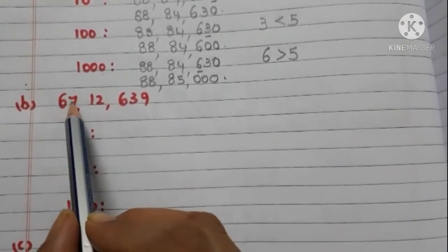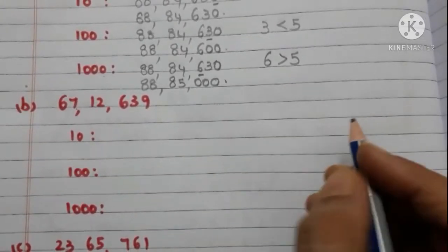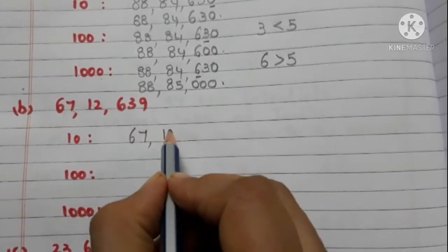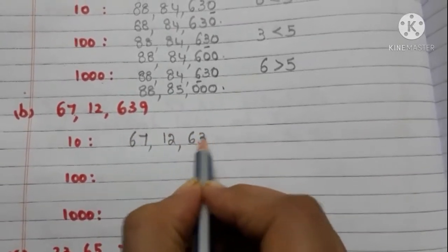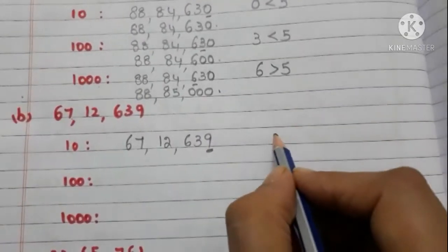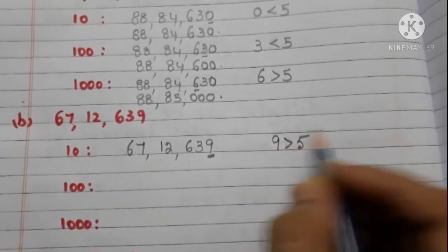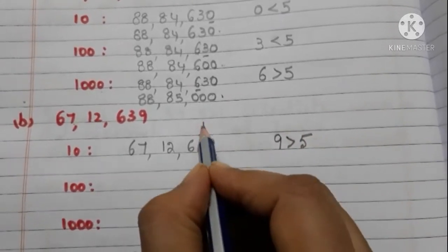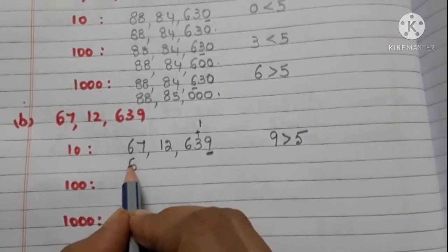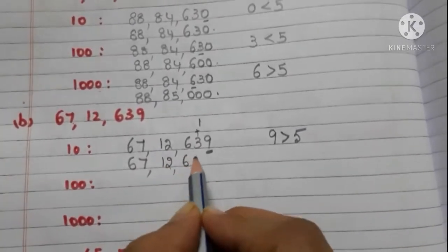The next number is 67,12,639. We have to round off to the nearest 10. Take the ones place digit — it is 9, and it is greater than 5. So we have to add 1 to the tens place digit and write 0 in the ones place. Now the number is 67,12,640.